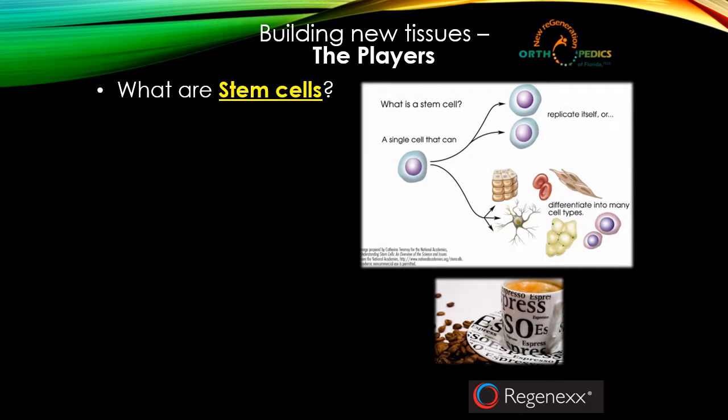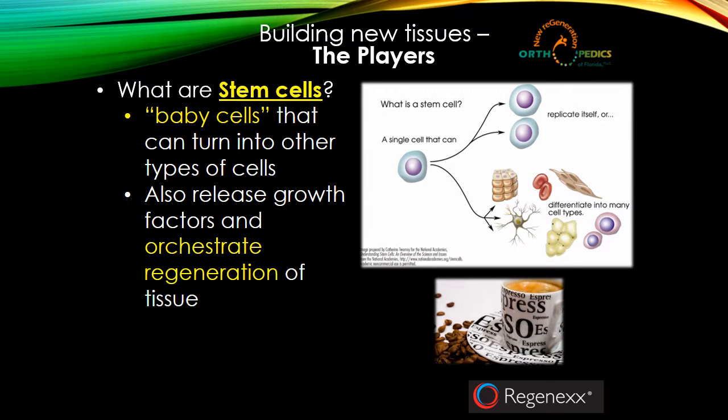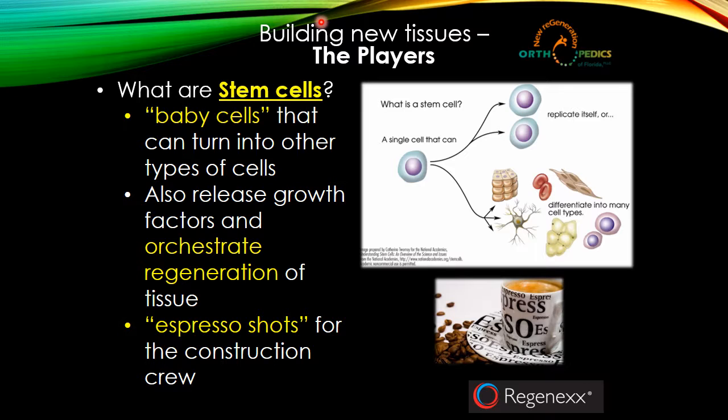Next — the ones that get all the press — stem cells. You can think of stem cells as baby cells that can turn into other types of cells. They live in high concentration in fat tissue, in the bone marrow, and around blood vessels throughout the body. We strongly feel that bone marrow is a better place to obtain these stem cells for orthopedic type of conditions. Stem cells also release growth factors; when they're called to the area they can do multiple different things — releasing their own growth factors and helping orchestrate the regeneration of tissue. One analogy is they can provide espresso shots for the construction crew, converting bad cells into good cells to try and heal. They themselves can turn into new tissue and can act like a foreman for the whole area to try and rebuild the tissue.